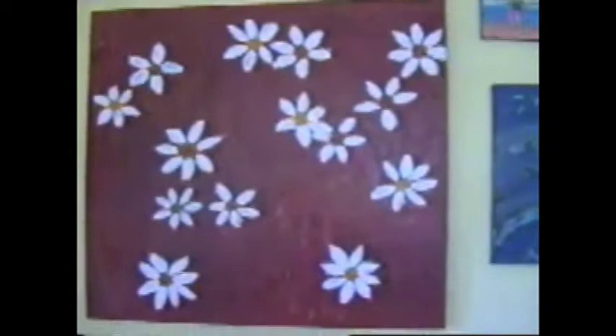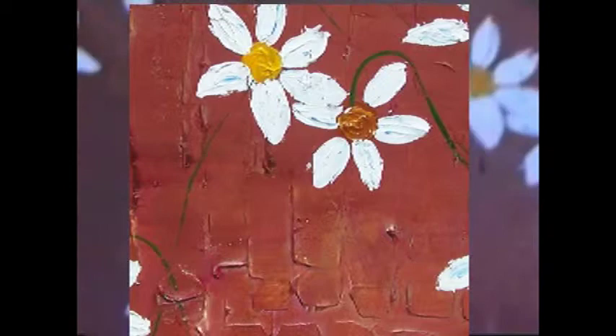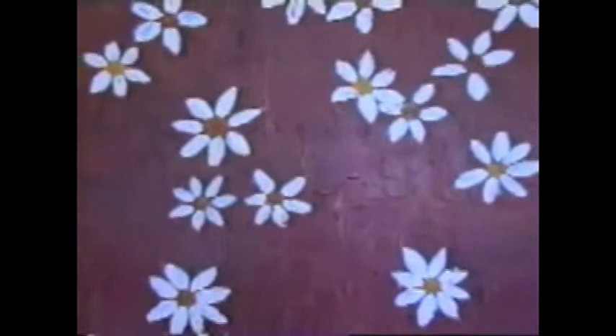Here's another big painting, 40 by 40, this time with flowers, and again a lot of texture. Those are the two large ones I have here with me right now.